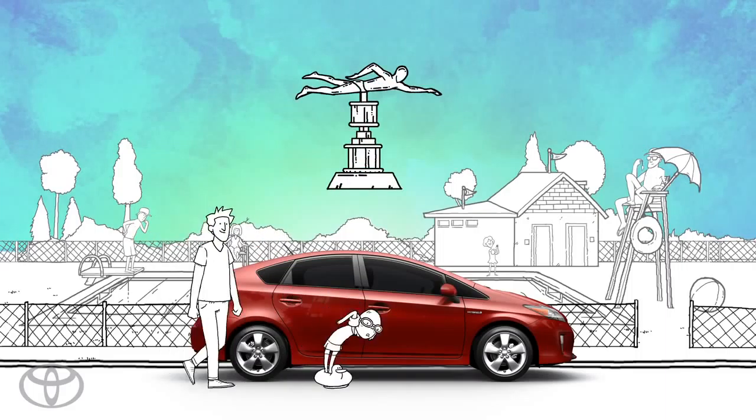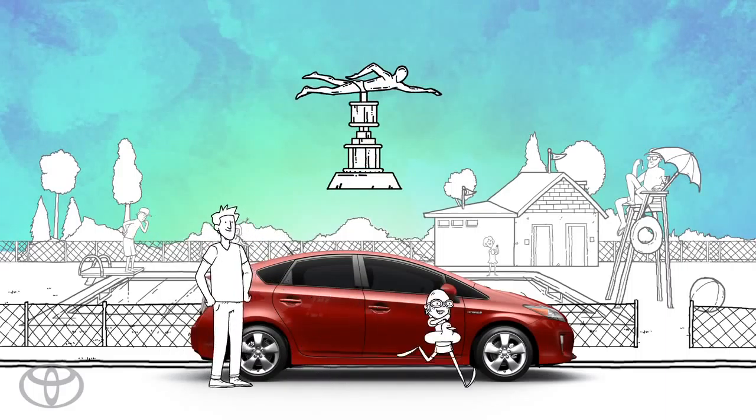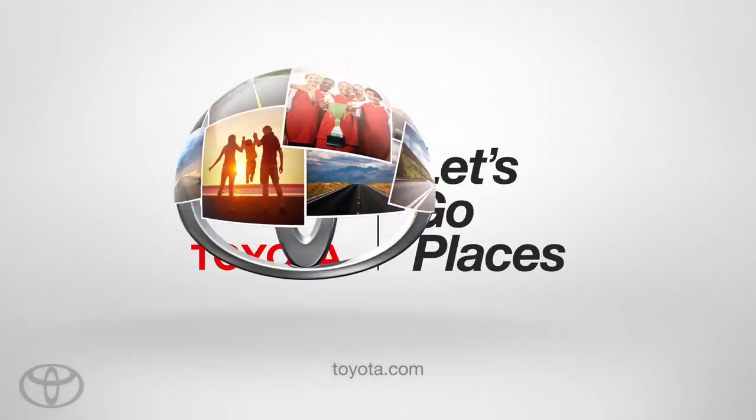An innovation to help keep you safe and focused. With your eyes on the prize. Toyota. Let's go places. Safely.